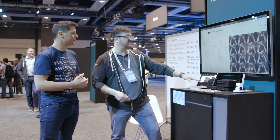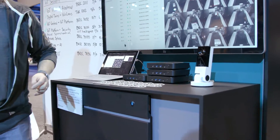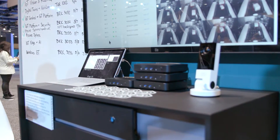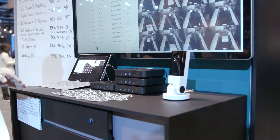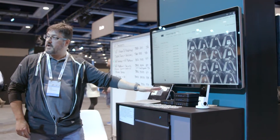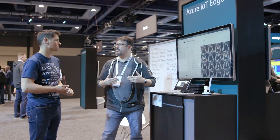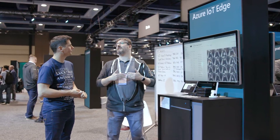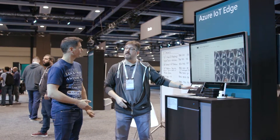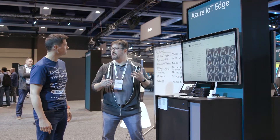We have a cluster of devices here — a bare metal cluster of four commodity devices running a Kubernetes cluster. We can take the IoT Edge runtime and run that as part of the Kubernetes cluster. You get the same functionality of Azure IoT Edge that you'd have on a regular device, but now running on Kubernetes, which gives you high availability and the ability for Kubernetes to manage the modules and their health.